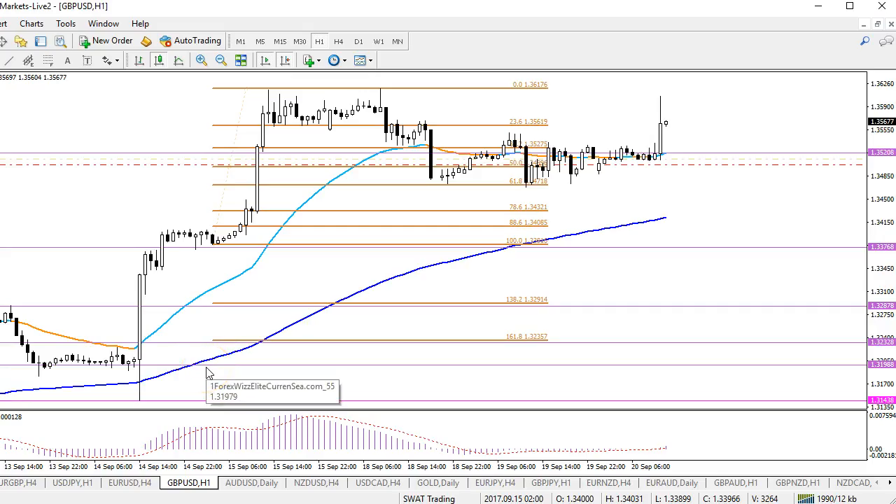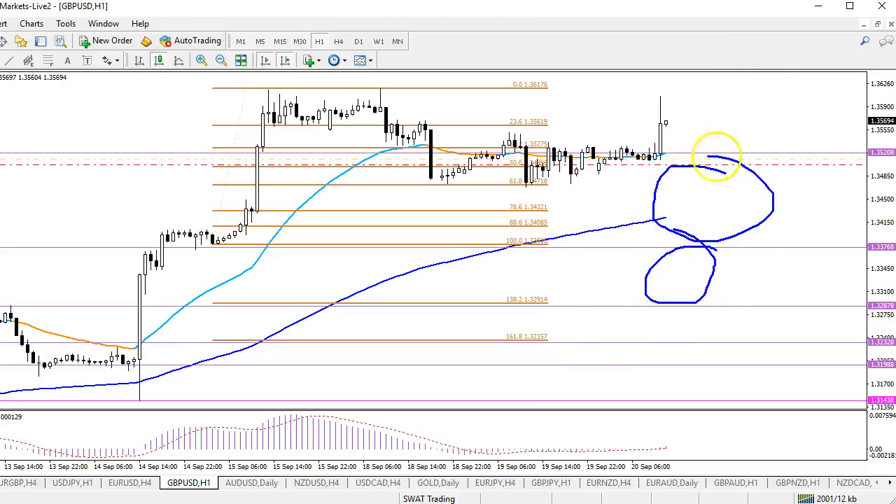Let's kick off this video with the GBPUSD one-hour chart. I know there are a lot of lines on this chart. The purple lines are basically the whiz levels that we use. The whiz levels indicate where we expect the most momentum, where we expect price to move the quickest. And typically we see that between zone 3 and 4, and 4 and 5, and even 5 and 6.